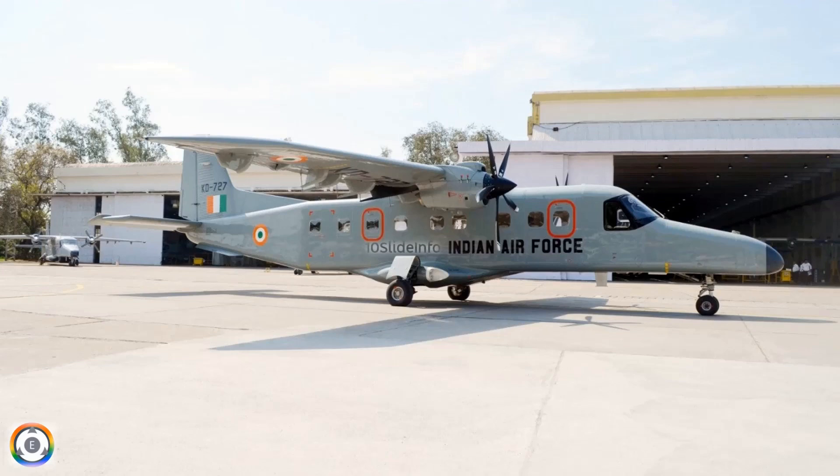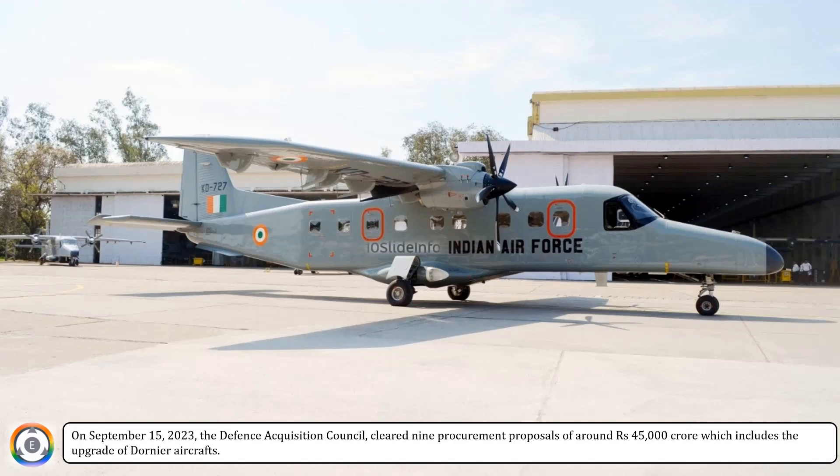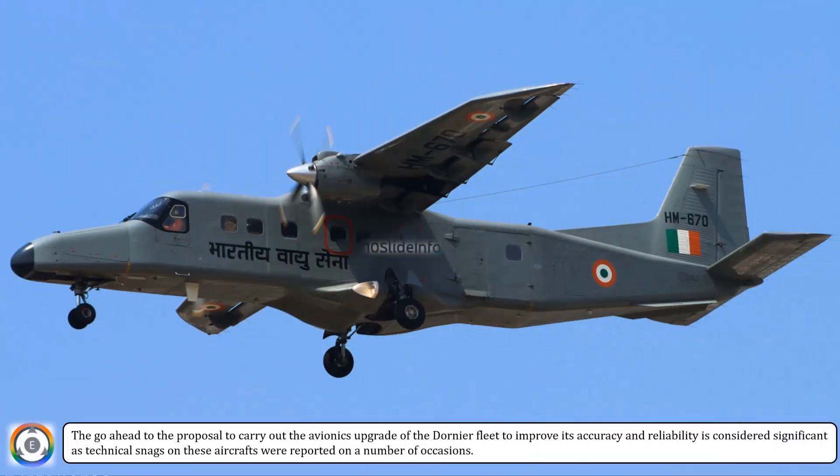Welcome back to 10 Slide Info. On September 15, 2023, the Defense Acquisition Council cleared nine procurement proposals of around 45,000 crore rupees, which includes the upgrade of Dornier aircrafts. The go-ahead to the proposal to carry out the avionics upgrade of the Dornier fleet to improve its accuracy and reliability is considered significant, as technical snags on these aircrafts were reported on a number of occasions.